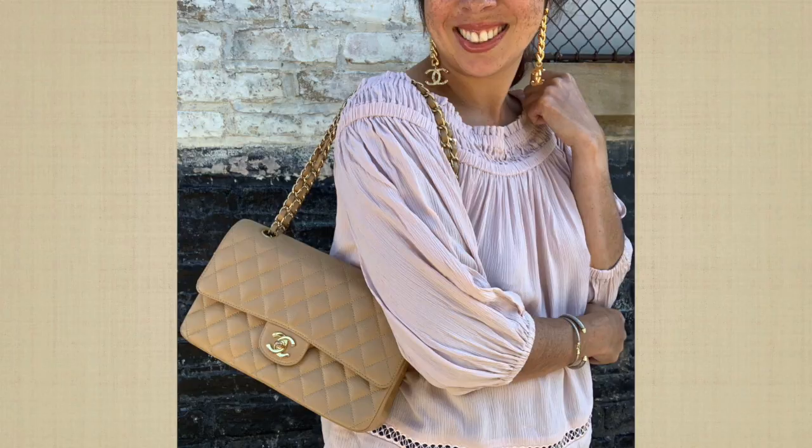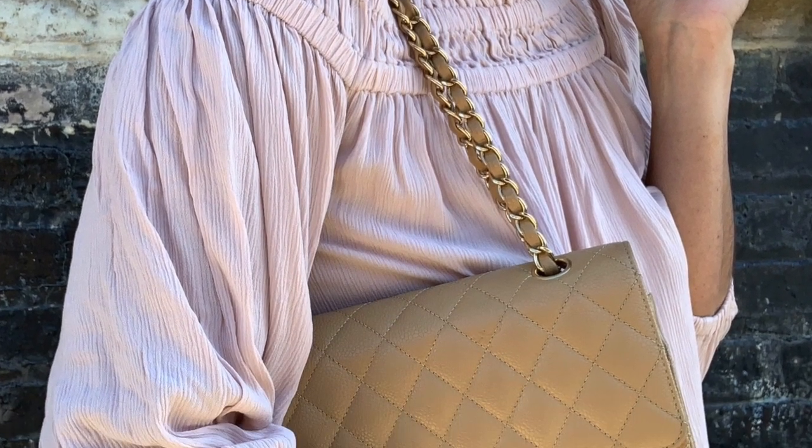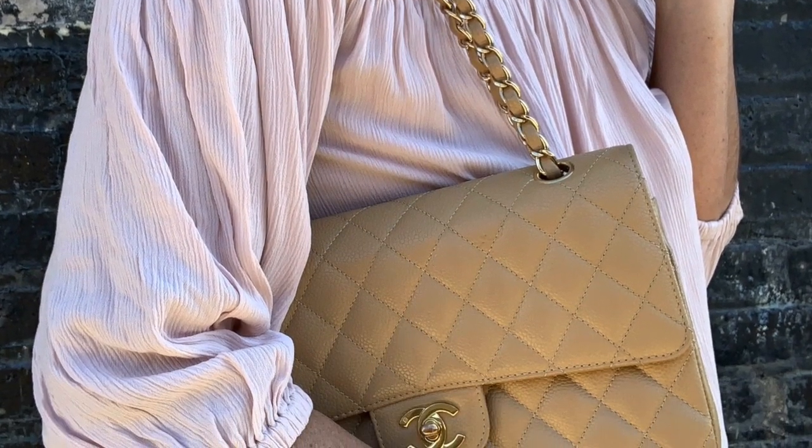My favorite bag goes back to the Chanel classic flap — I just love it in this dark beige color. I purchased this classic flap from a personal shopper, and I will leave her information below.